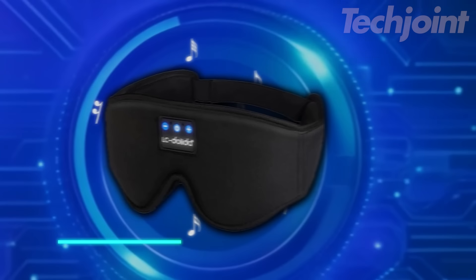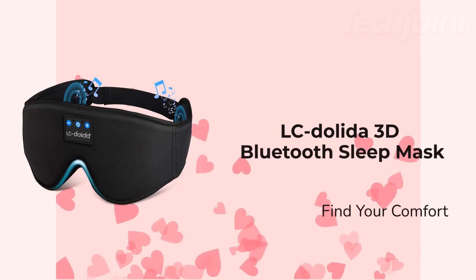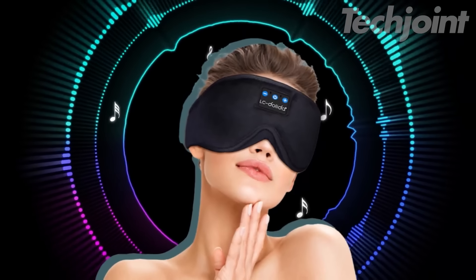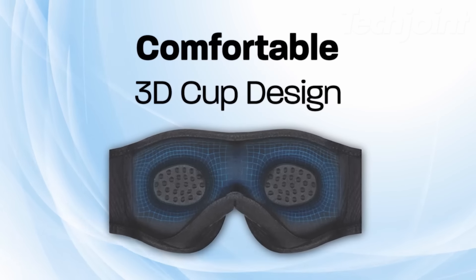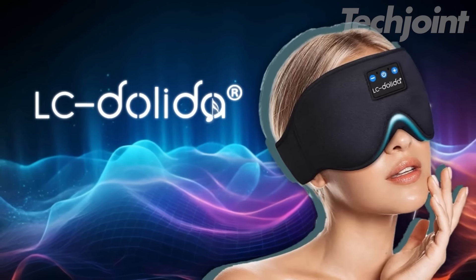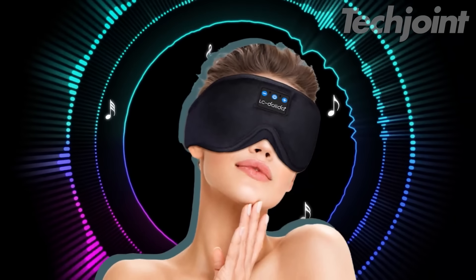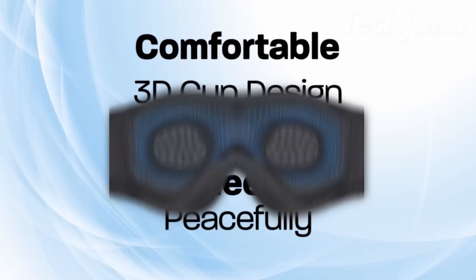This sleep mask offers a unique 3-in-1 solution for a restful night's sleep. Combining a comfortable eye mask with built-in Bluetooth headphones, it blocks out light while delivering soothing sounds. Connect seamlessly to your device and enjoy your favorite music or audiobooks without disturbing your partner. The contoured design ensures a perfect fit with zero pressure on your eyes, while the soft, breathable fabric provides maximum comfort. Drift off to sleep effortlessly with this innovative sleep mask and wake up refreshed and rejuvenated.